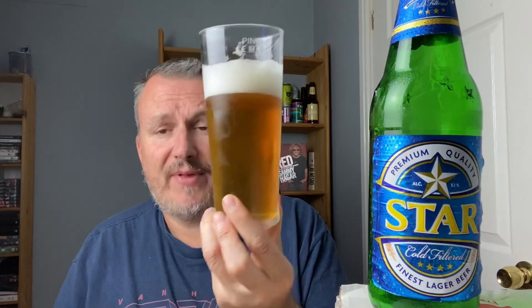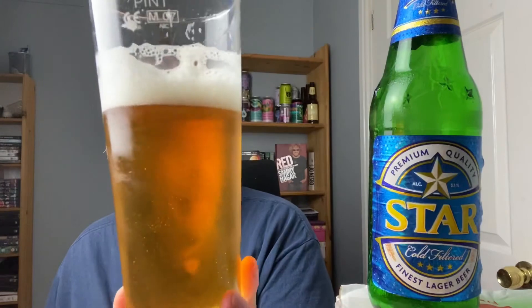Star Cold Filtered Lager, all the way from Nigeria. If you see this in Home and Bargains, it's worth picking up — they also have Russian and Turkish beers if you want something different. For scoring: aroma gets a 10 out of 20 — not unpleasant but there's not much there, not even that lemony sort of smell you sometimes get. Appearance gets an 8 out of 10 — nice golden colour, good head, lacing the glass nicely.